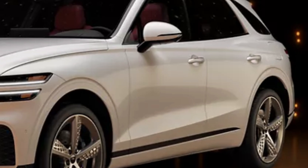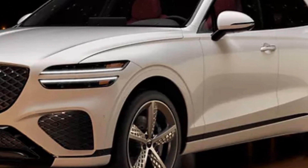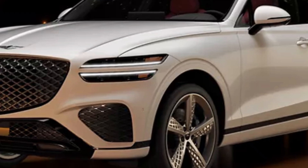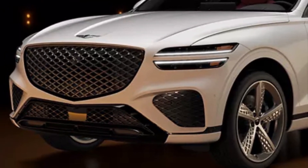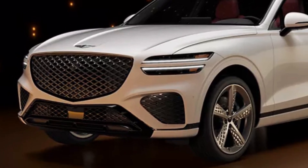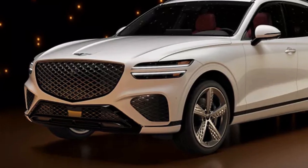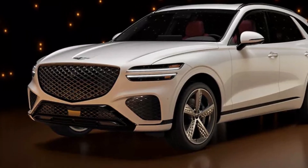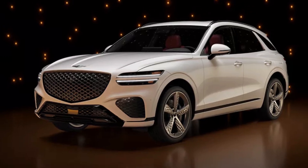The 2025 GV70 is the entry-level model in the Genesis SUV lineup, and what a way to kick things off. It delivers great value in a resplendent and brilliantly driving crossover. This year, minor changes arrive, with a more serious mid-cycle refresh expected in the not-too-distant future. Luxury compact SUV competitors include the Lexus NX and BMW X3.